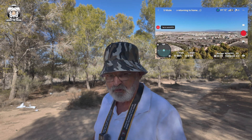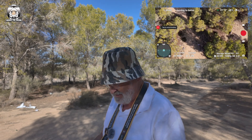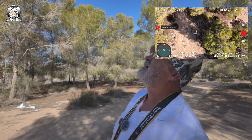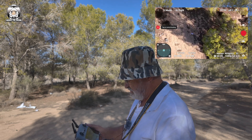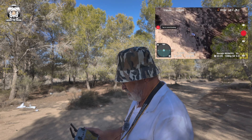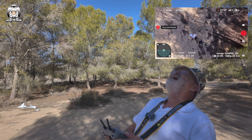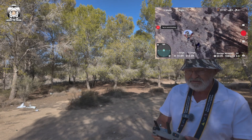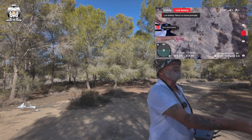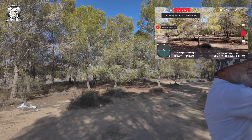I thought it said 998 feet then but obviously it couldn't do that. It's landing. Let's hope it didn't land on that tree — it seems to be maneuvering itself back towards me anyway. Coming down, coming down — you can't see it. Landing — okay.